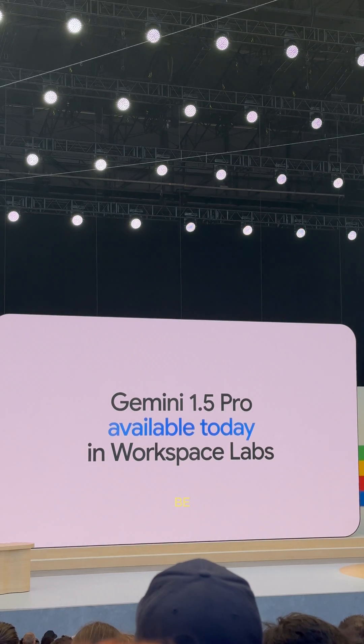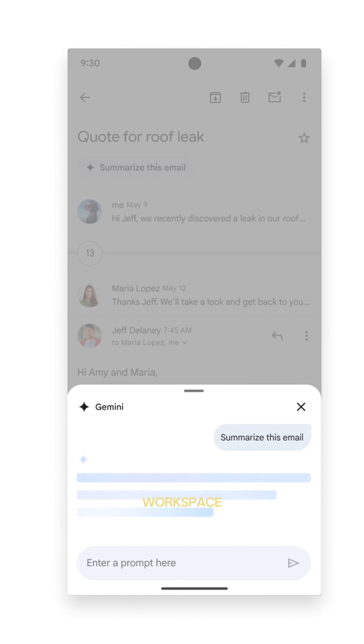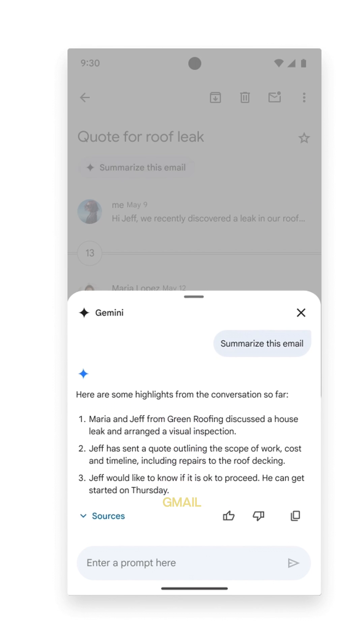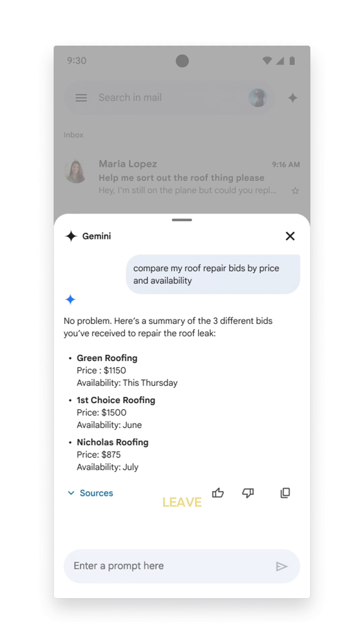For my Gmail users who use the mobile app, new Gemini for Workspace capabilities will be available there as well. If you've been wanting longer responses from Contextual Smart Reply, Google just announced they are coming soon. And in the upcoming months, Gemini for Workspace will be able to summarize longer emails directly in the Gmail app. Gemini will also be able to search your email for things like 'compare my most recent roof repair bids by price and availability,' allowing you to do the research you need without ever leaving the app.